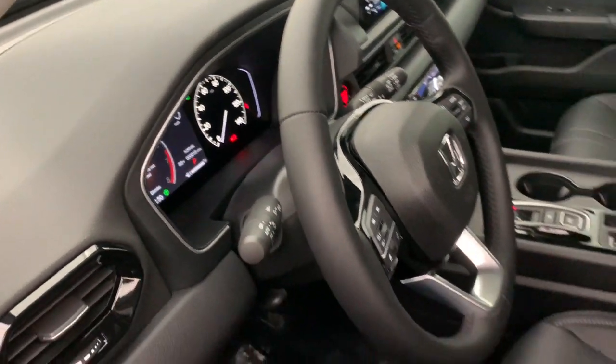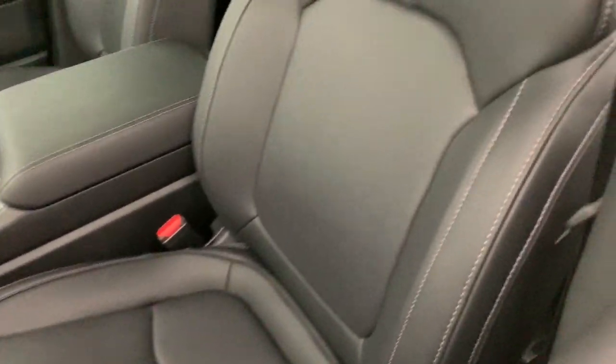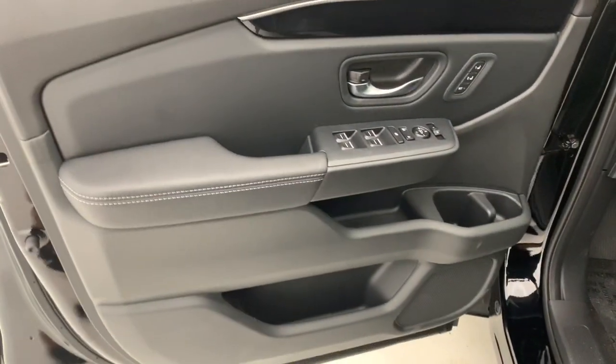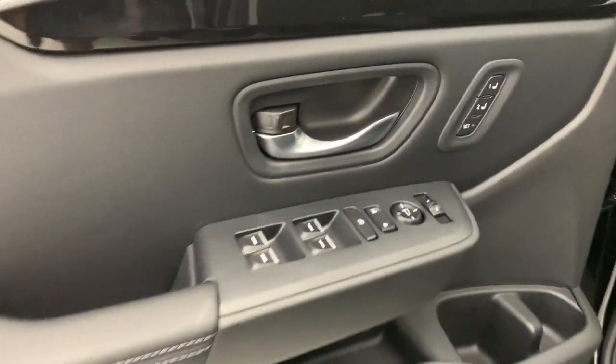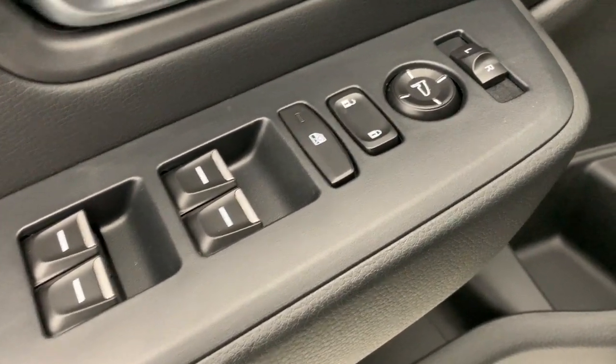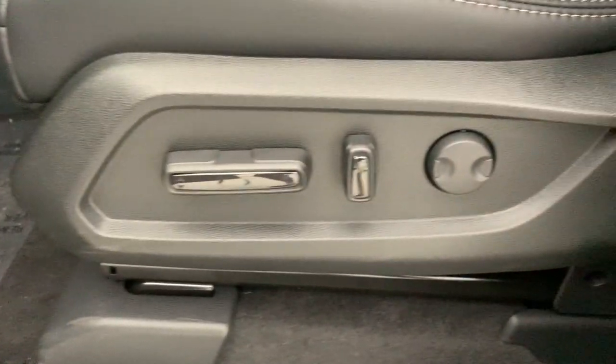These are just some of the great options this vehicle comes with: Apple CarPlay and/or Android Auto, keyless entry, adaptive cruise control, power passenger seat, fog lamps, heated mirrors, satellite radio, power liftgate, lane-keeping assist, and third-row seat.